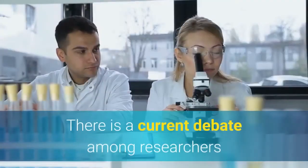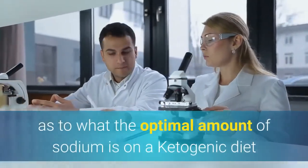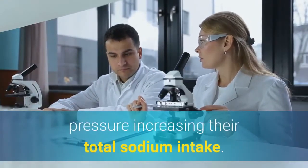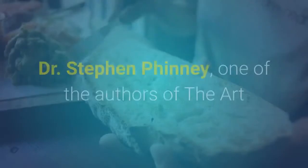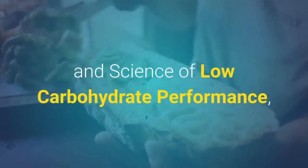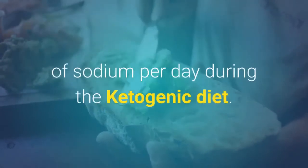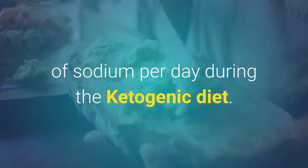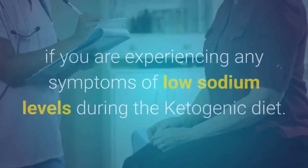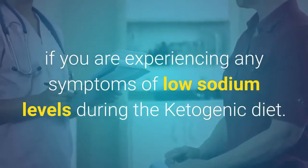How to balance your electrolytes on the ketogenic diet — sodium, chloride, and potassium. There is a current debate among researchers as to what the optimal amount of sodium is on a ketogenic diet, and a concern among individuals with high blood pressure about increasing their total sodium intake. Dr. Steven Finney, one of the authors of The Art and Science of Low Carbohydrate Performance, has stated that the ideal range is 4–5 grams of sodium per day. It is generally recommended to add 2 extra grams of sodium if you are experiencing any symptoms of low sodium on keto.